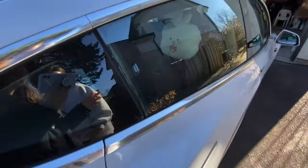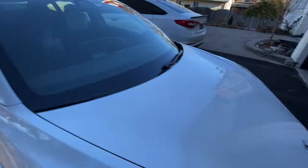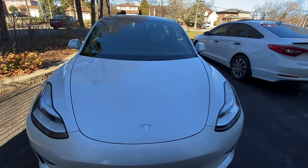It looks pretty clean now. It was really dusty before. I don't want to show my license plate.